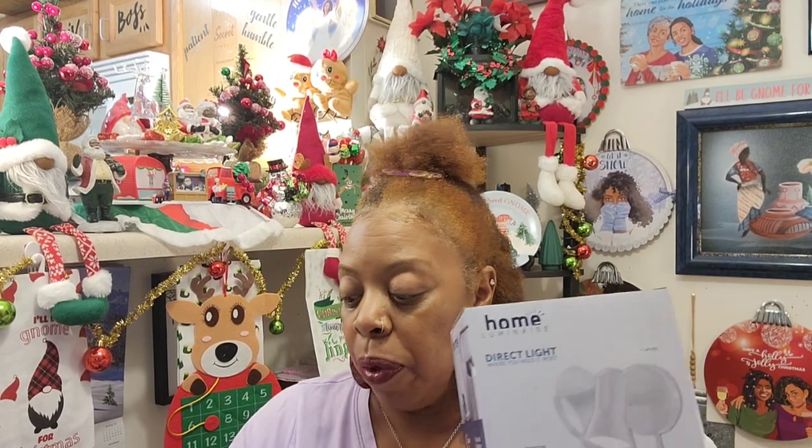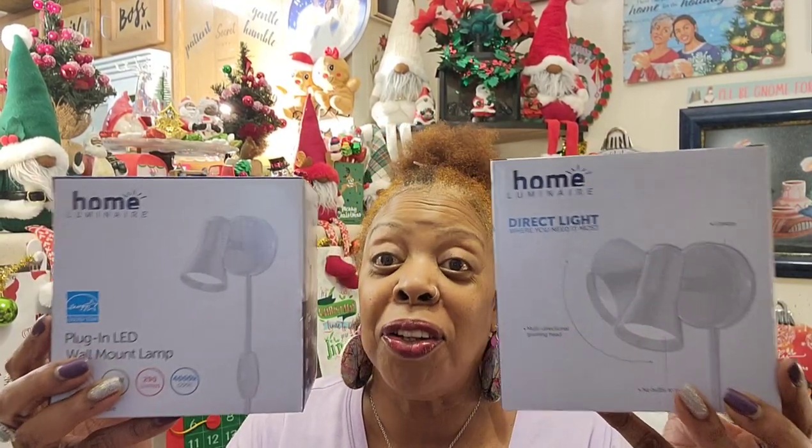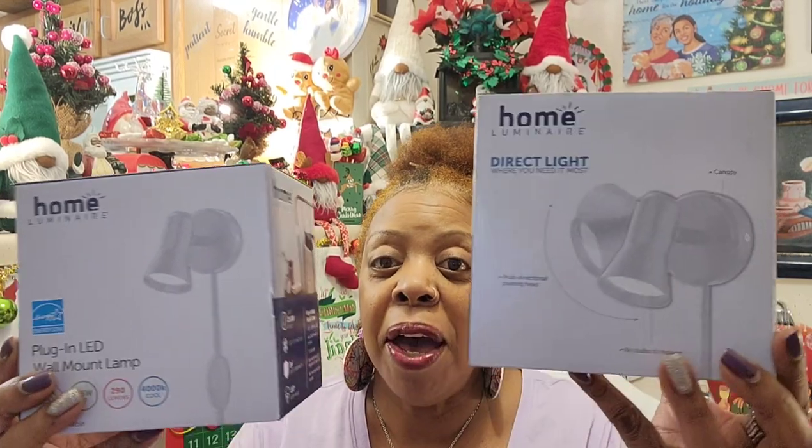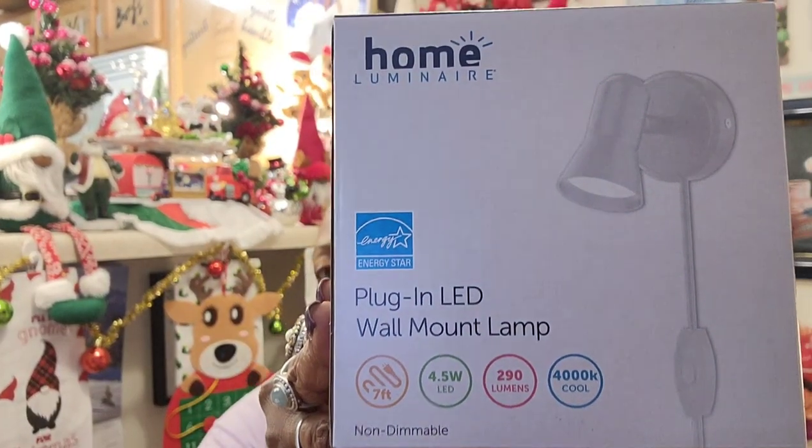I found just a couple more items in my local Dollar Tree today — I only found them in white, but I went ahead and grabbed them because they are nice giveaway gifts, nice to put in people's Christmas gifts for $1.25. These are the LED plug-in LED wall mount lamps. I grabbed two more — they were the last two there and all the gray ones were gone.